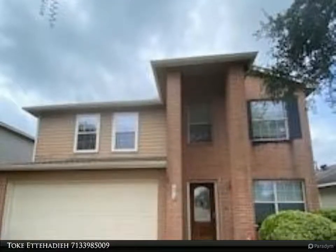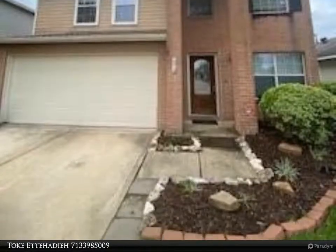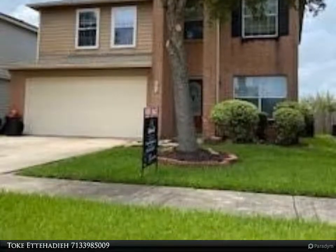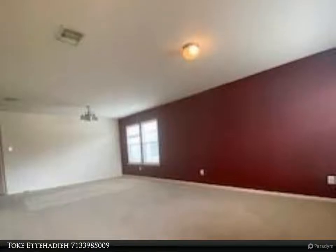This Century 21 Olympian property video is presented by Toketa Hadia. Welcome to Curtis Crossing. For a limited time, this home is being offered as-is/where-is, featuring over 2,700 square feet, four bedrooms, and 2.5 baths.